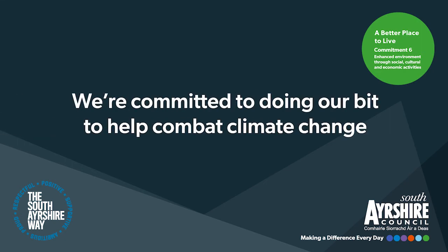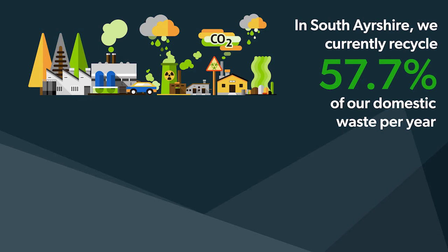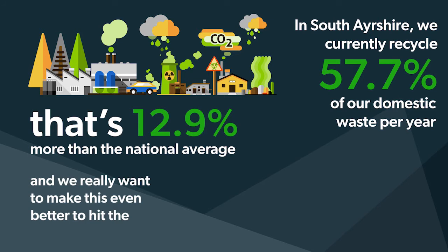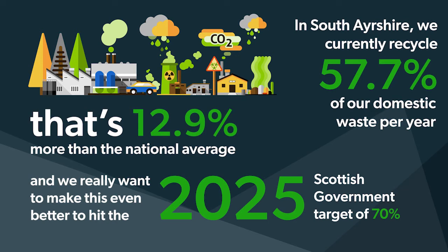We're committed to doing our bit to help combat climate change. In South Ayrshire, we currently recycle 57.7% of our domestic waste per year. That's 12.9% more than the national average, and we really want to make this even better to hit the 2025 Scottish Government target of 70%.